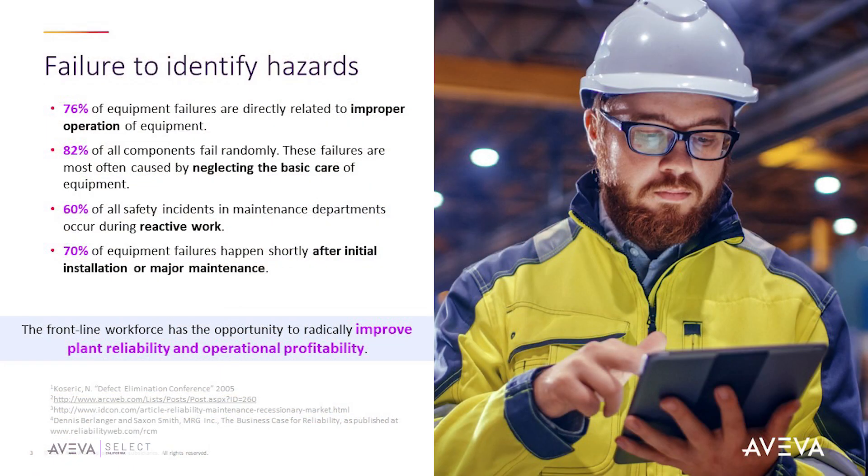So it would be easy to say let's just not do the rounds — problem solved. Well, not really, because doing those rounds is essential. This slide shows just how important doing rounds and checking on your equipment health is. 76% of equipment failures are directly related to improper operation of equipment. 82% of all components fail randomly. 60% of all safety incidents in maintenance departments occur during reactive work. And 70% of equipment failures happen shortly after initial installation, operation, or major maintenance. So you can see just how important it is for frontline workers to have effective measures in place to monitor your equipment and ensure your plant is running properly and reliably.